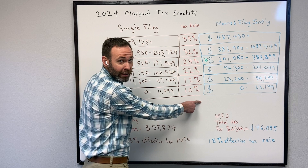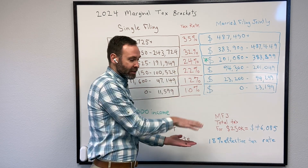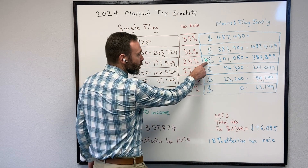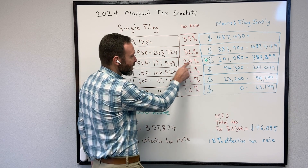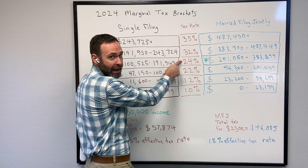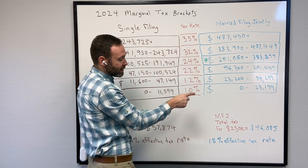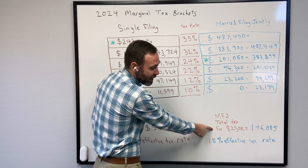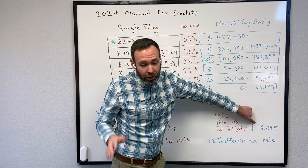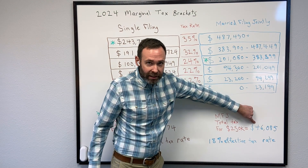An effective tax rate just means what is the total percent of your income that you pay in taxes. Looking at the married filing jointly tax brackets, these are bigger tax brackets, so it takes more income to fill each bracket. So $250,000 — the highest marginal tax rate they're going to pay is 24% versus 35% for the single filer. So $250,000 is going to create a tax before deductions of about $46,085.